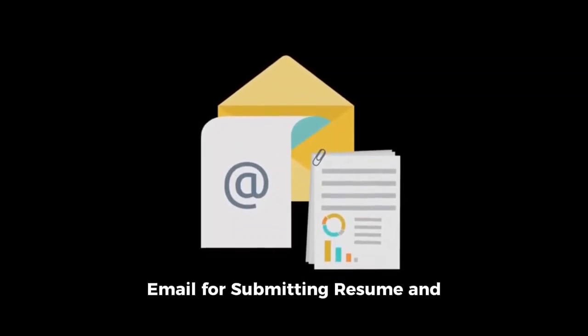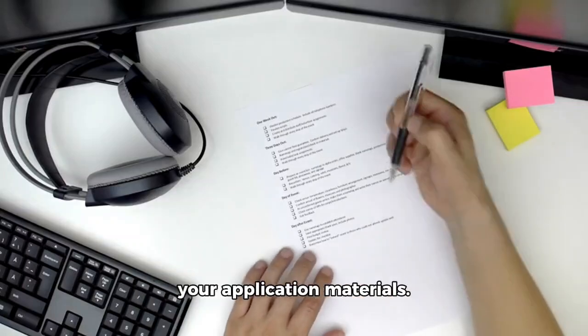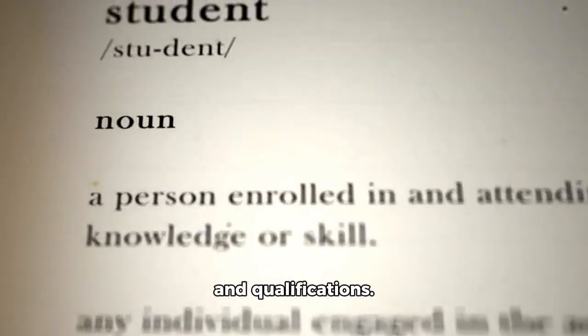Email for submitting resume and cover letter: write a concise and professional email when submitting your application materials. Highlight your enthusiasm and qualifications.